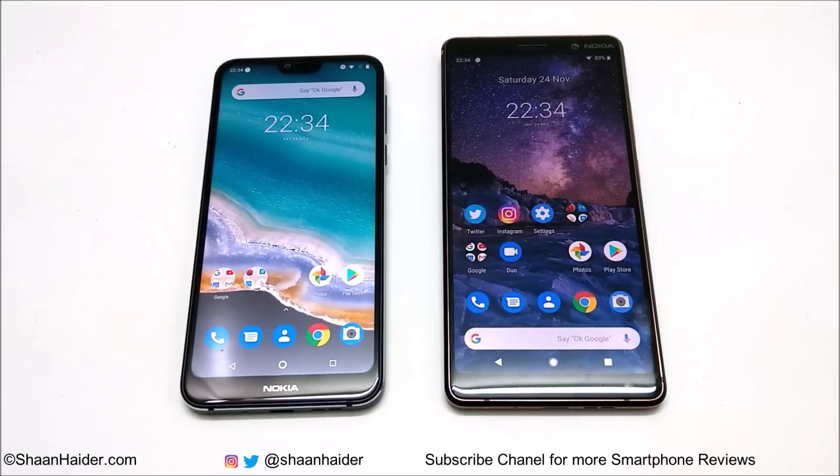Nokia 7.1 comes with a Qualcomm Snapdragon 636 processor along with Adreno 509 GPU, while Nokia 7 Plus comes with Snapdragon 660 and Adreno 512 GPU. Talking about the RAM and storage, both of them have 4GB RAM and 64GB storage.